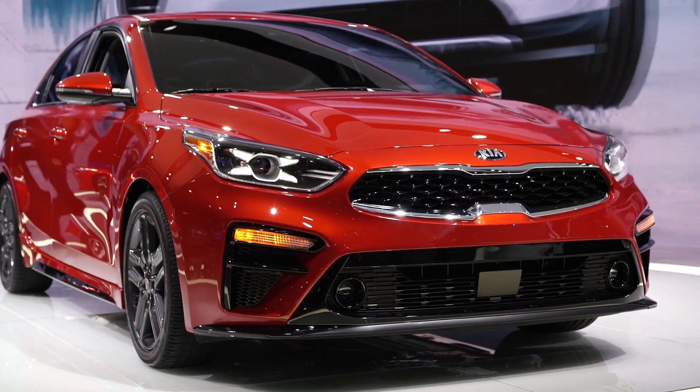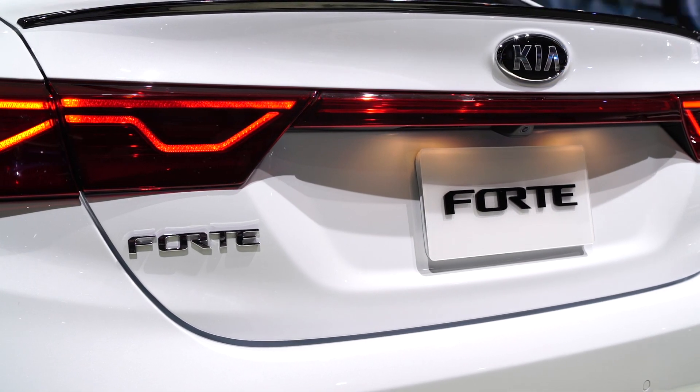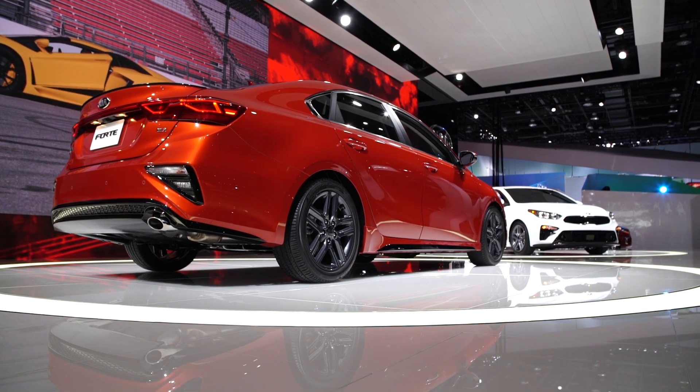Adaptive cruise control is a new option for 2019. Automatic emergency braking and forward collision warning are available on the 2019 Forte, but they don't come standard. We think these two important safety systems should be standard on all cars. Other available safety features include blind spot warning and lane keeping assist.